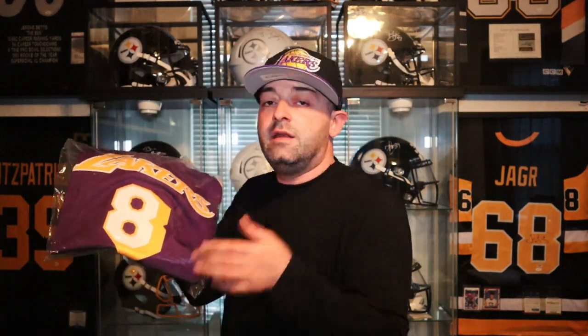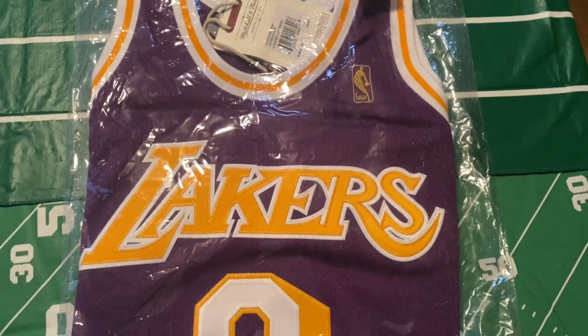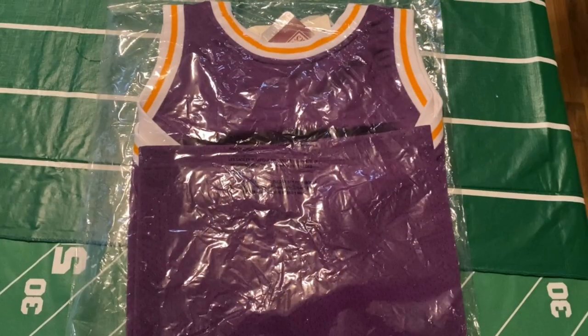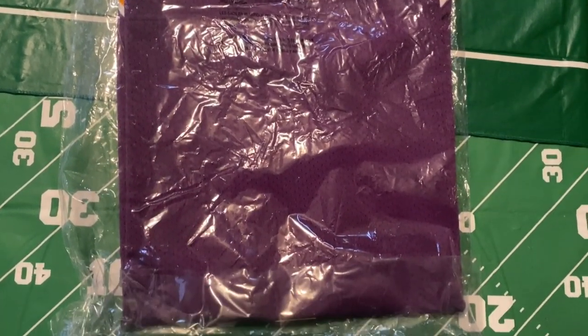I always wanted to get his rookie jersey into my collection — I am a Laker fan, I am a Kobe Bryant fan, so this is a special moment for me. This jersey was ordered directly from Mitchell & Ness's website at a retail price of $300. I'm gonna show you a quick clip of how it comes packaged so if you order this jersey you know what to expect when it arrives — it comes in your standard Mitchell & Ness plastic bag.